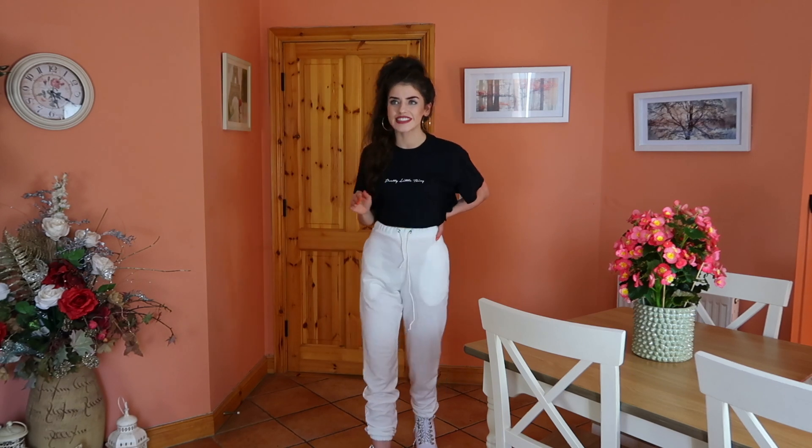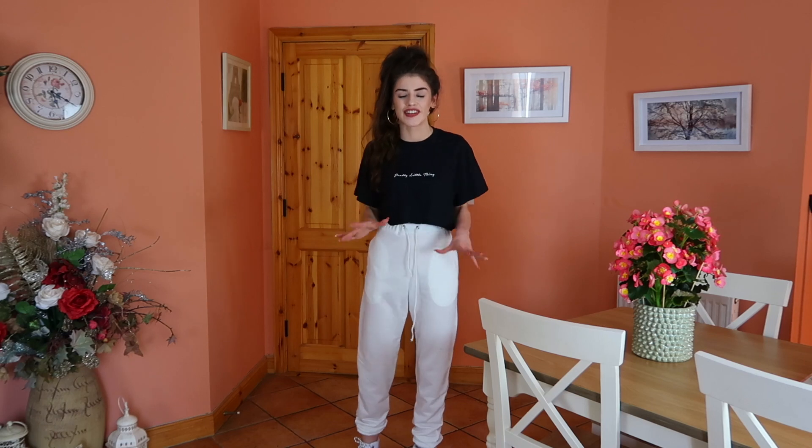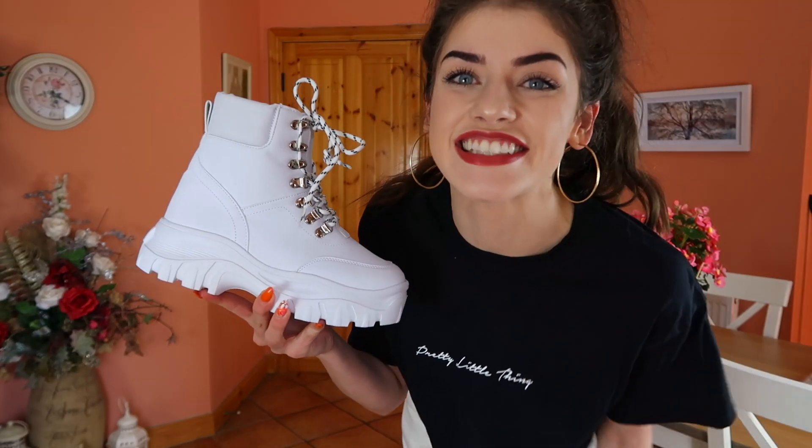Then we also have these joggers — just some white joggers. I have been wanting to get my hands on a pair of white joggers for the longest time. I've been really afraid to do it mainly because I can't be trusted with white — I just destroy everything. But I'm kind of glad I did bite the bullet and go for them because I love them. I feel like they just look so sick. And then my absolute favourite, favourite thing is these shoes — I'll show you guys them and then I'll take them off. These are honestly the coolest shoes I own.